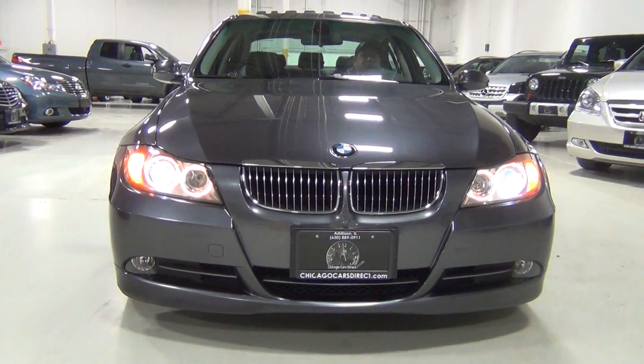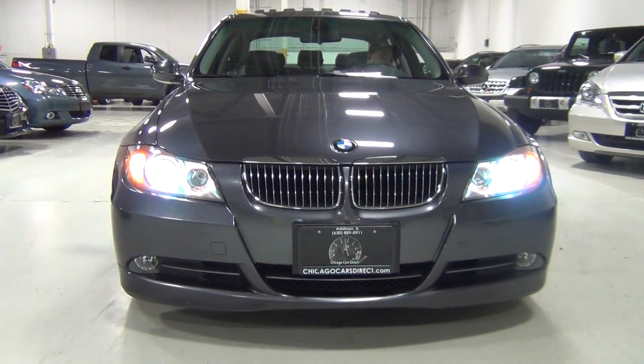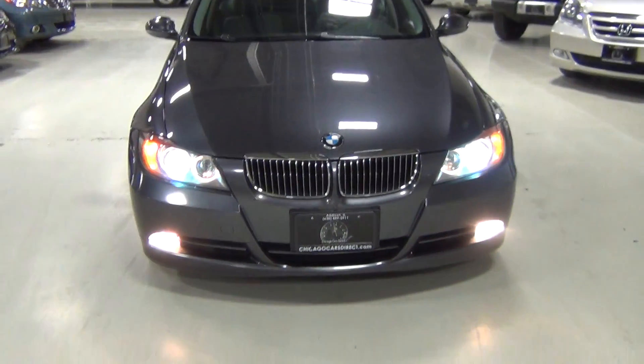Here's the front of the vehicle. You can see the halo lights, the xenon headlamps, and the fog lights.